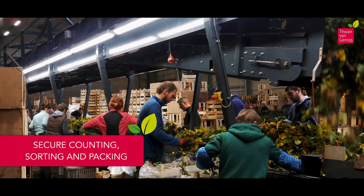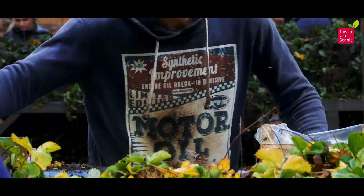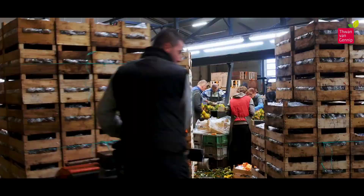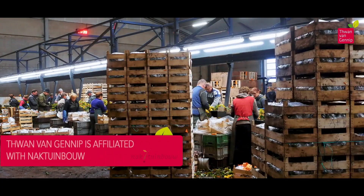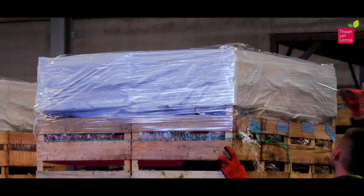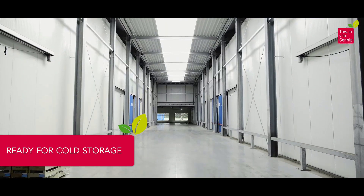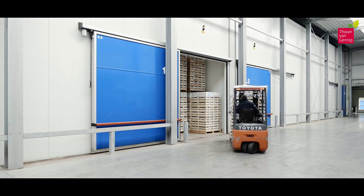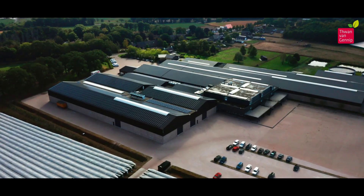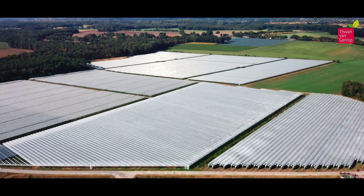After cultivation, the plants undergo secure counting, sorting, and packing, ensuring that customers receive orders that meet their specifications. This affiliation ensures that the strawberry plants undergo thorough inspection, with certification from Naktuinbouw, previously elite. Following the production and quality checks, the strawberry plants are prepared for cold storage, which is a crucial component in maintaining the plant's viability during transportation and storage.